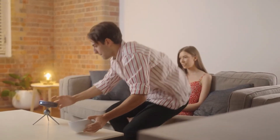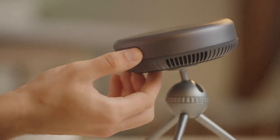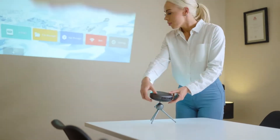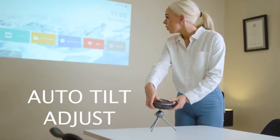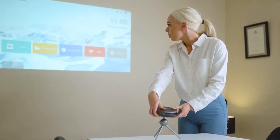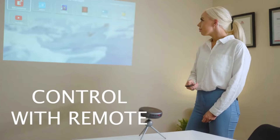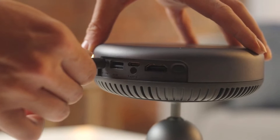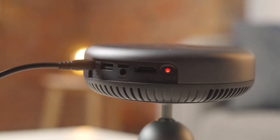The iSpace 2 Pro is not just a projector, but a Bluetooth music player with 360-degree sound. Connect your device through USB, HDMI, or the USB Type-C port.